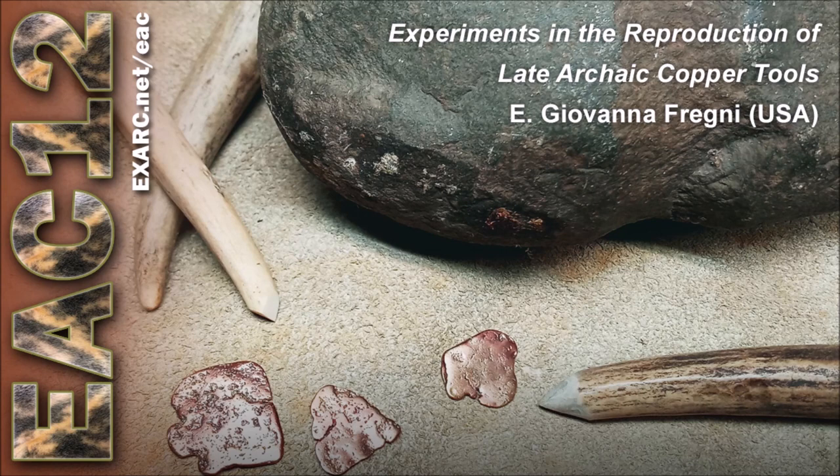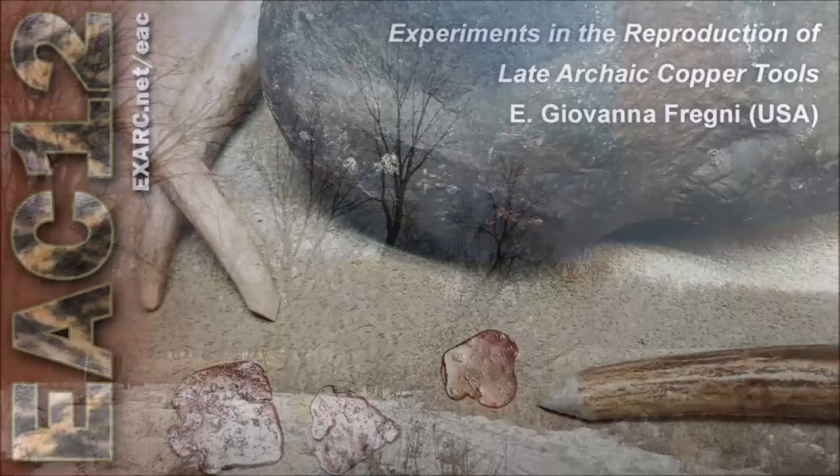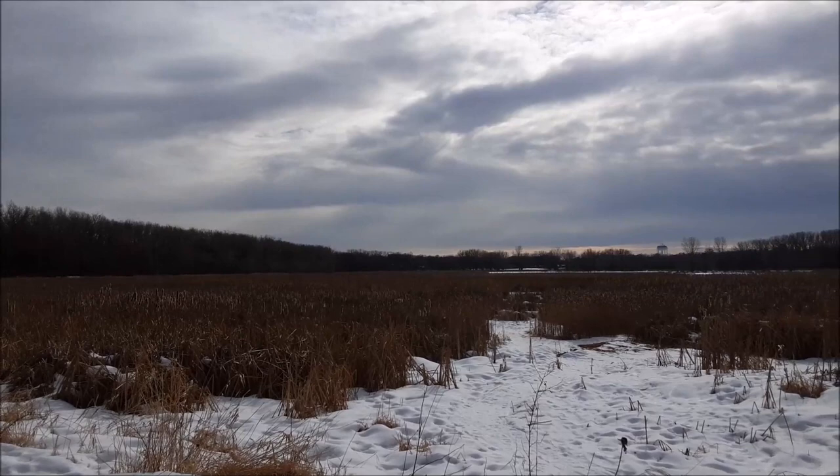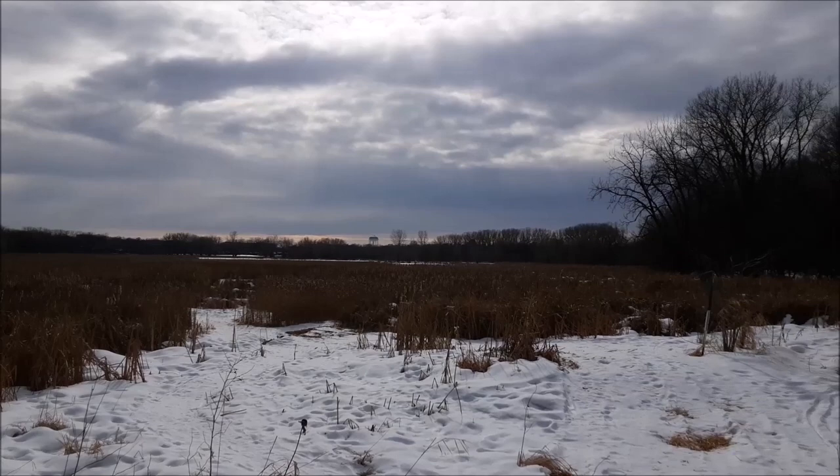Experiments in the reproduction of late archaic copper tools — a presentation by Giovanna Frenye in Minnesota, USA. I'm Giovanna Frenye and I'm here in Minnesota in the Lake Superior region of North America. This area is known for large deposits of native, nearly pure copper along the shores of Lake Superior and in the peninsulas of Upper Michigan.